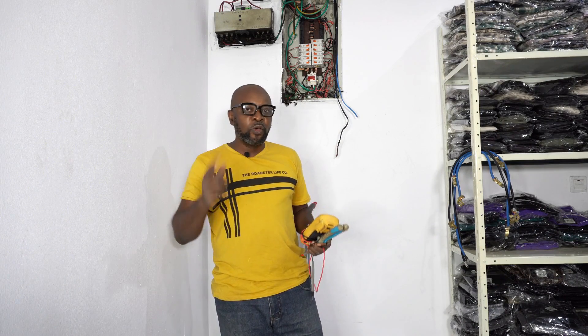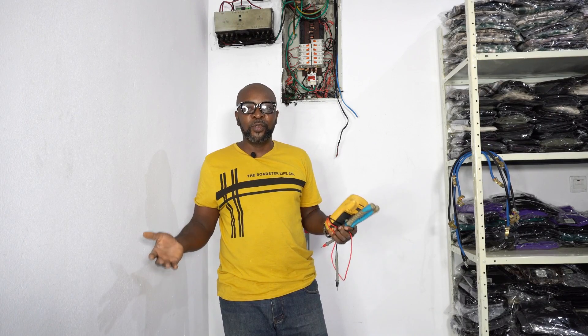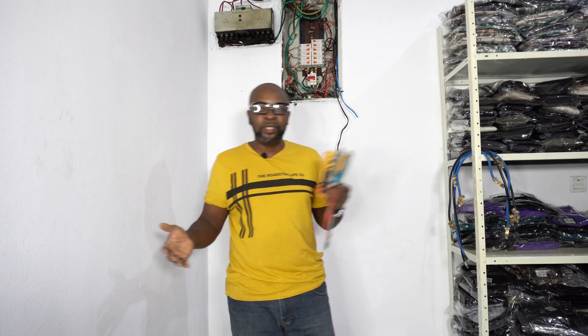You're going to follow us through the journey as we do the installation. It's quite a small installation, but you'll follow us all the way to the roof and back — connecting the batteries, the inverter, the charge controllers, everything.